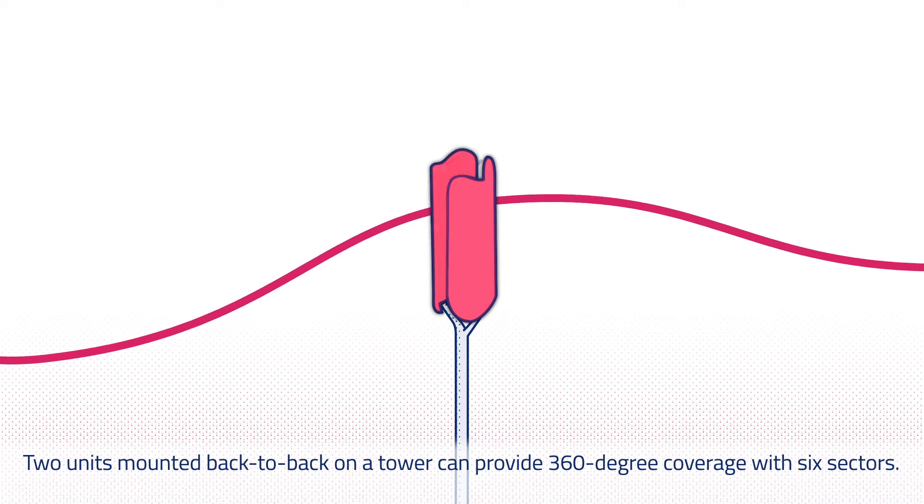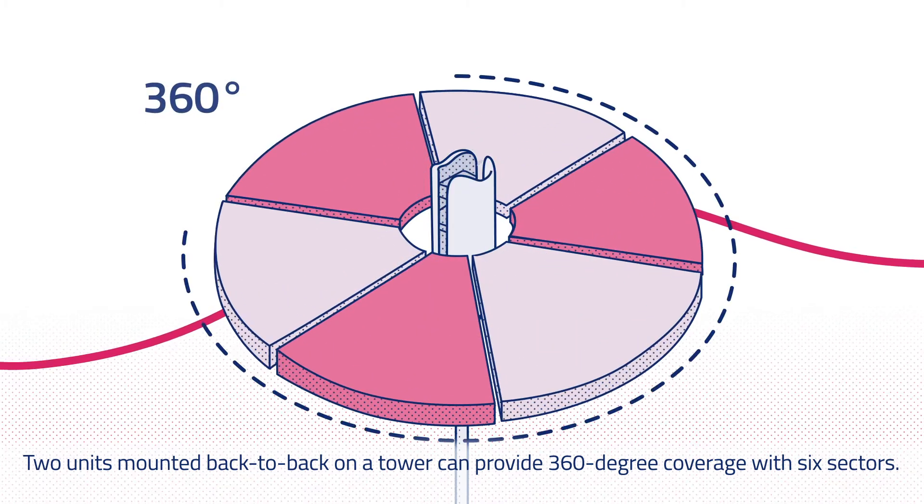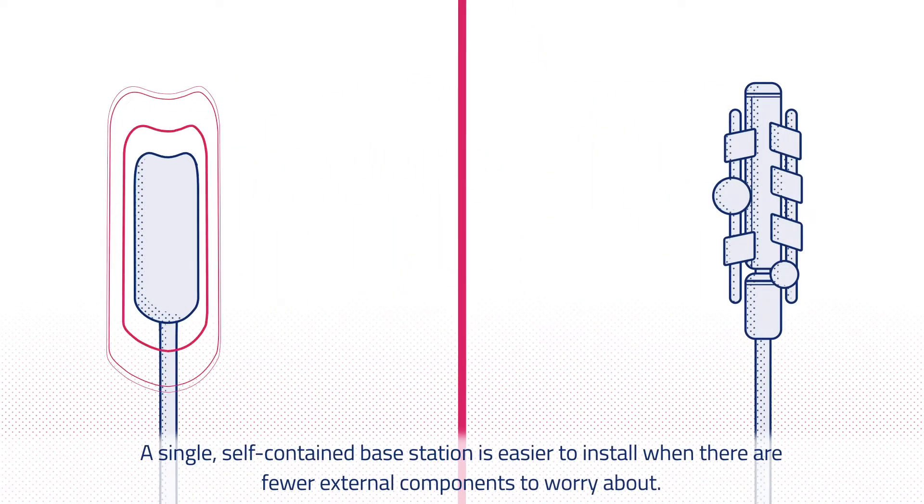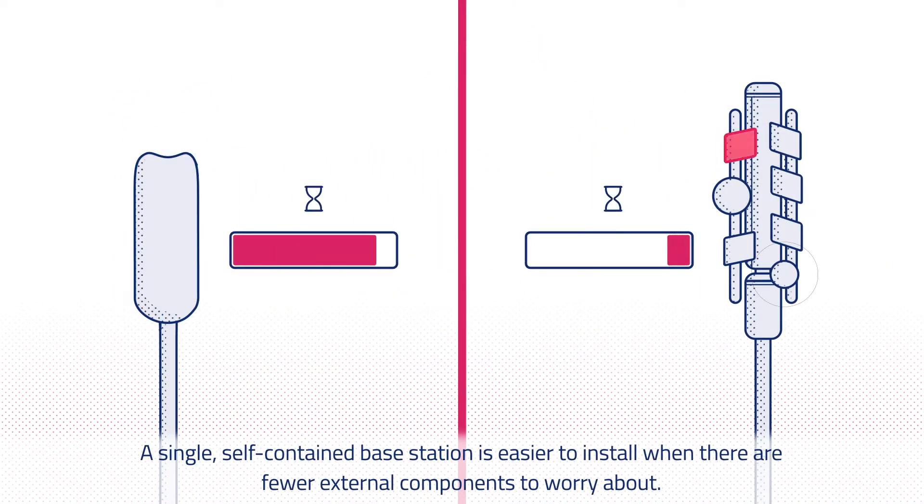Two units mounted back-to-back on a tower can provide 360-degree coverage with six sectors. A single, self-contained base station is easier to install when there are fewer external components to worry about.